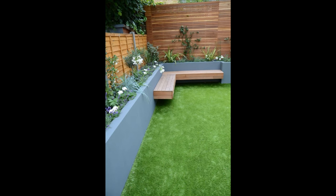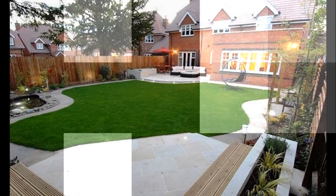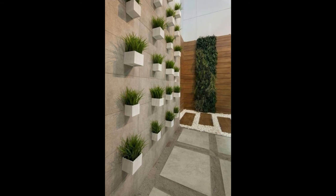15. One Statement Piece in the Facade: The different tones of grey add serenity in the tropical climate of the country. However, the statement is made by a tall structure created to stand apart amidst the normal design of the house. Leaf motifs cut out are further enhancing the beauty of the exterior.